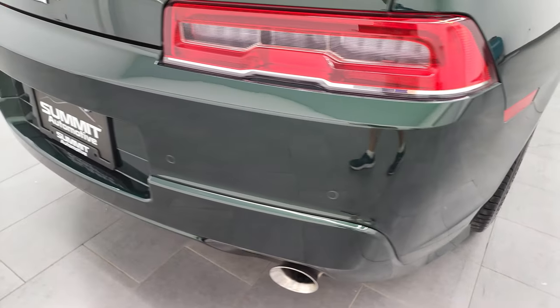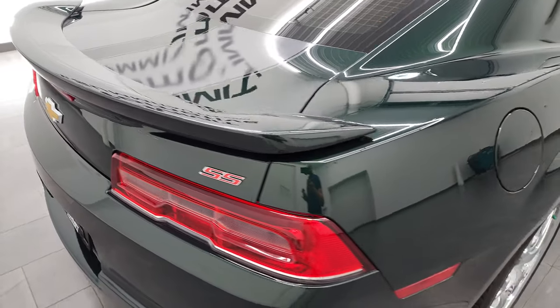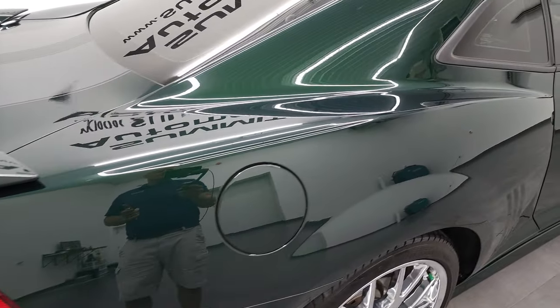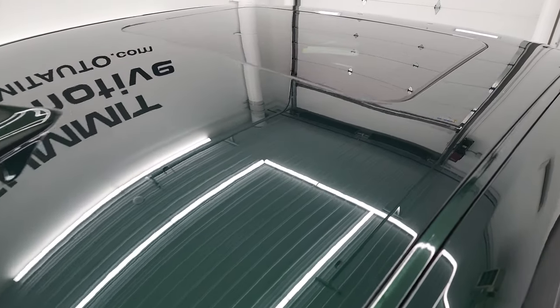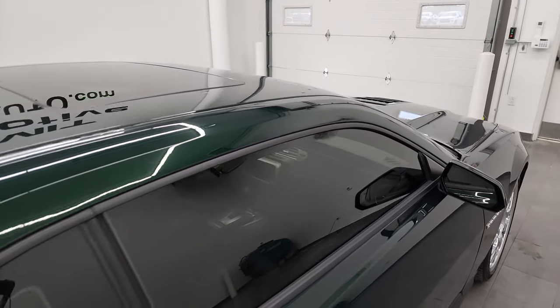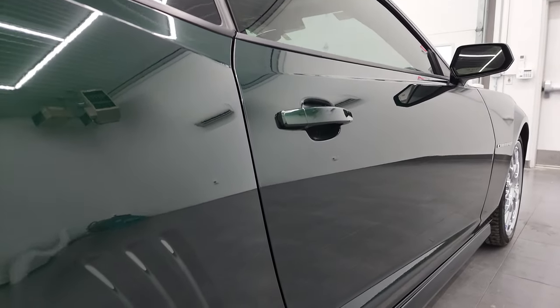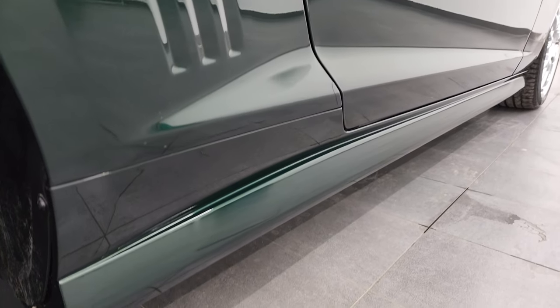Coming around the back, the rear bumper is in really nice shape. I take these HD videos so if you are far away, or even if you're close by and just cannot make the trip down but you're still interested in purchasing the car, you can see the car, hear the car, and have confidence in the vehicle before you even get here — absolutely no surprises, and you can make a smart and informed buying decision from wherever you're at.